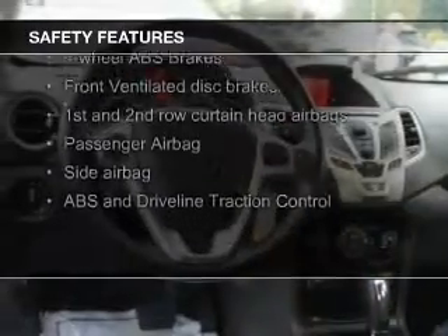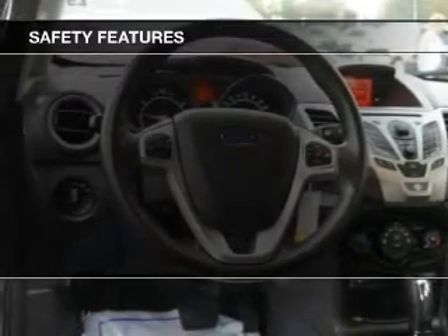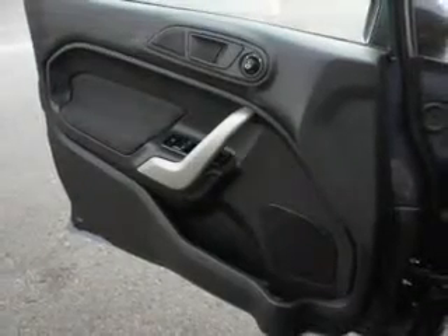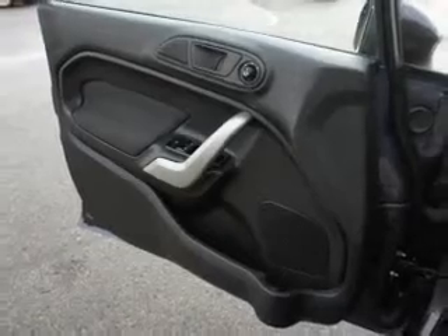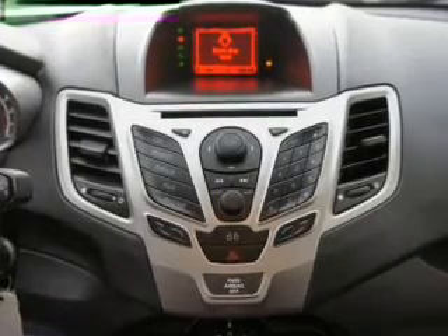Safety was made a priority with these features: curtain head airbags, side airbags, traction control, stability control, a passenger airbag, and low tire pressure warning. Great quality at a great price — call or click to contact us today.